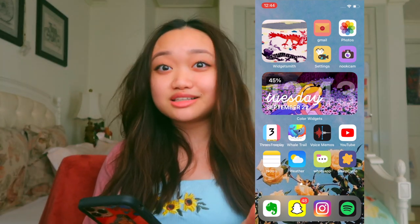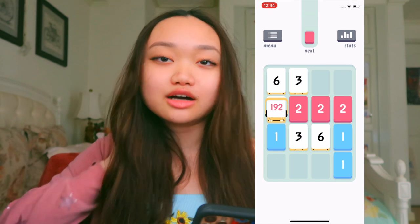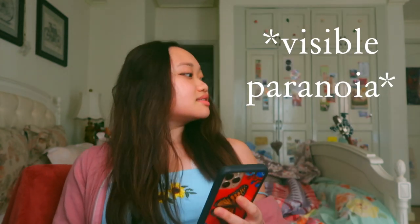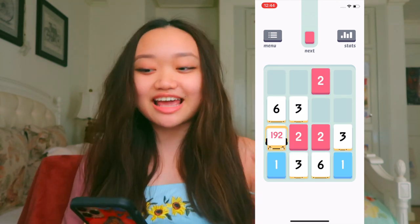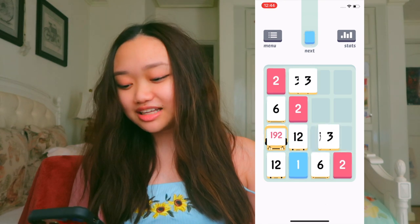After that, we have the single-handedly most important app on my phone. It's called Threes. I swear to God, if you open my screen report, I'm pretty sure this app beats out the competition because I play it literally every day of my life. It's actually very, very perfect. If I get anxious, I just open this app and swipe around and play it. And I've gotten low-key really good at it.